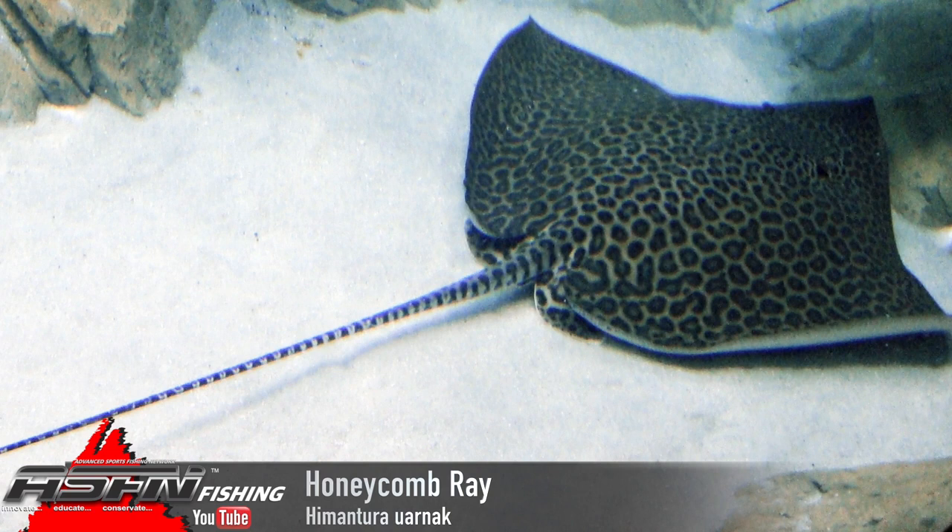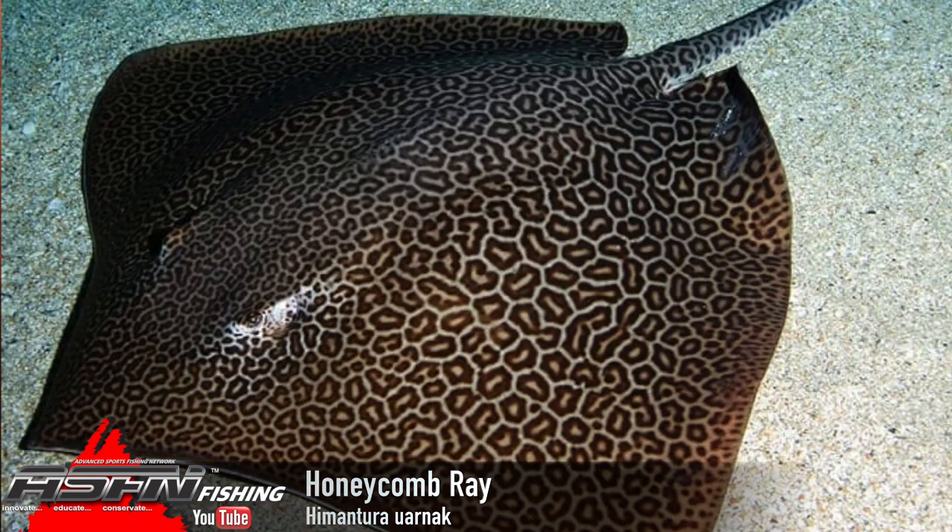The record, I believe, is sitting at about 118 kilos, but there are unreported weights bigger than that, up to 120-odd. Overall, it's a very large ray with a normal ray shape, sharpish nose, and they've got these beautiful honeycomb markings on the top — which is where they get their name from. There are no other rays really like it, so it's a very easy one to distinguish.